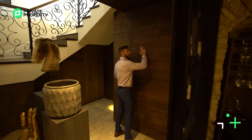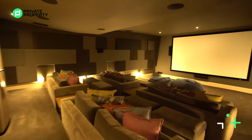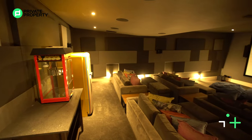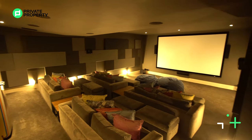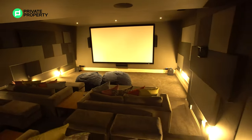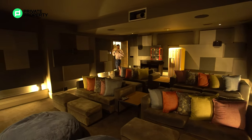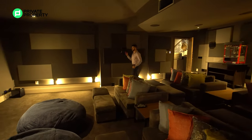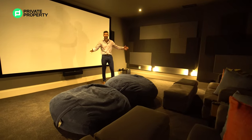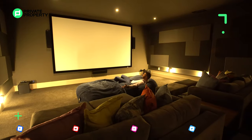Over here, behind this almost hidden wall area — you push — and you find yourself in your very own cinema room. Plush, comfortable, thick carpets. You've got a fridge as well as a popcorn machine. If you like this home and find yourself living here, the furniture is up for grabs — you can speak to the owner and negotiate taking all these custom-built things. There's a speaker system in the walls and an absolutely gigantic screen for the family. I think there's no time better than movie time — so let's see what's on Netflix.